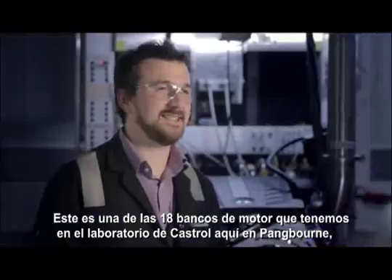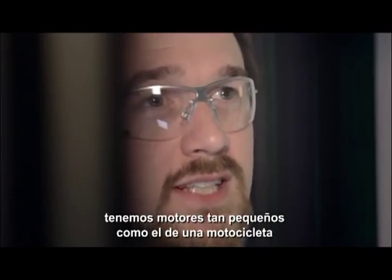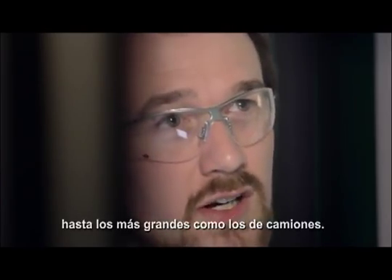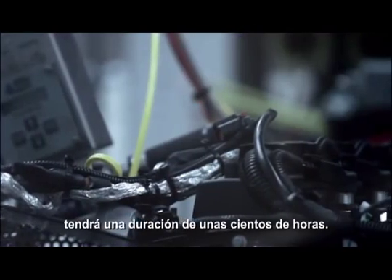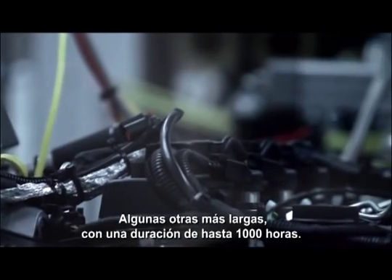This is one of 18 test cells where we run engines — from the smallest motorcycle to the largest truck. Typically a passenger car engine test will last for a couple of hundred hours, and some of the longer engine tests will last for up to a thousand hours.